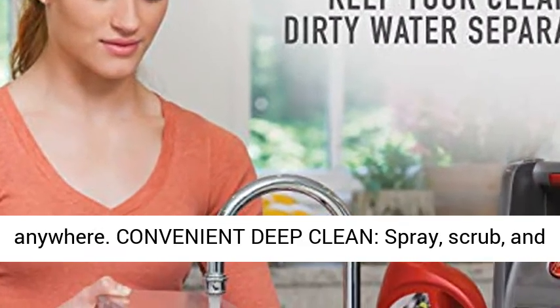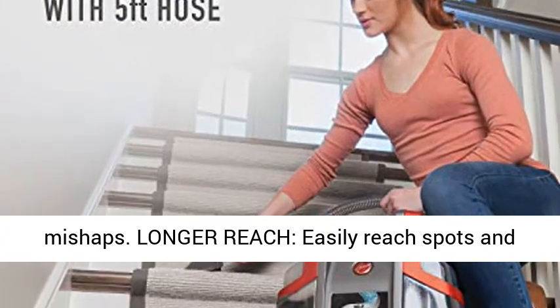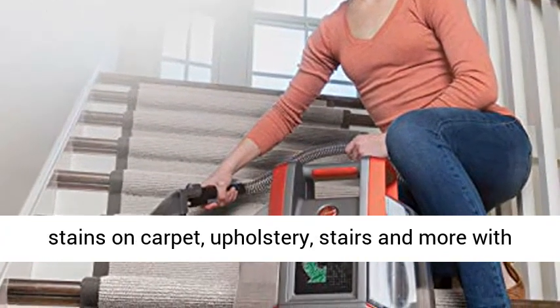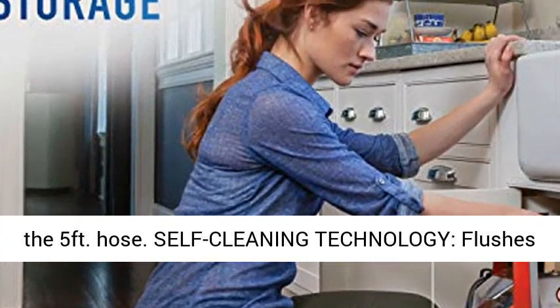Convenient deep clean: spray, scrub, and remove anything from pet messes to everyday mishaps. Longer reach — easily reach spots and stains on carpet, upholstery, stairs and more with the 5-foot hose.